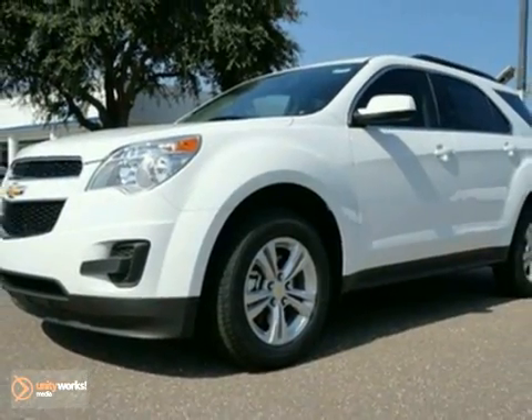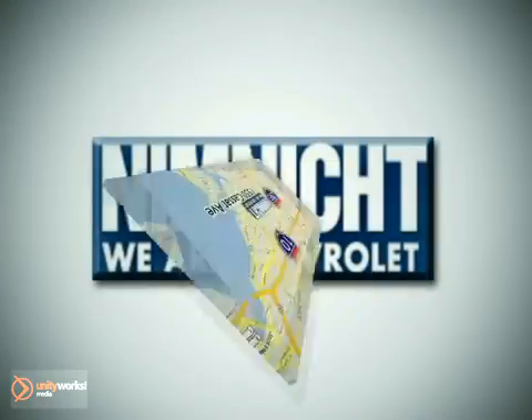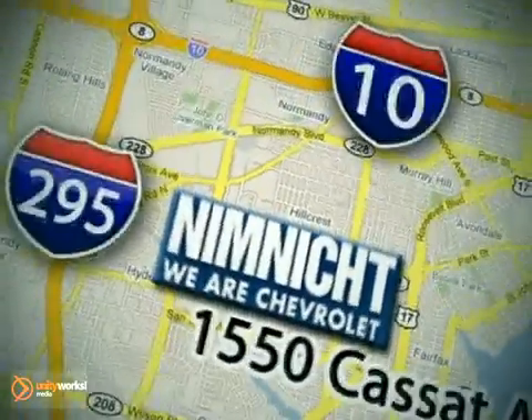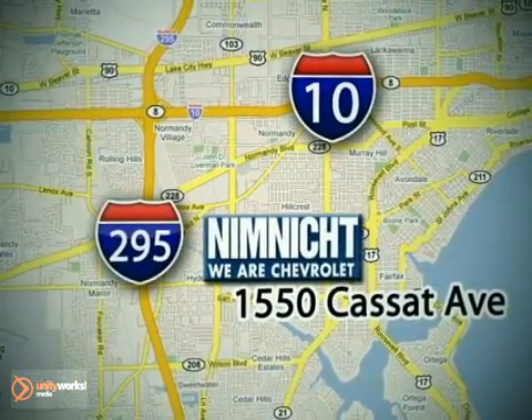We'd love that you'd take it for a test drive. If we don't have the vehicle you're looking for, we'll find it for you. Call or stop in today. We're conveniently located at 1550 Cassett Avenue in Jacksonville, Florida.